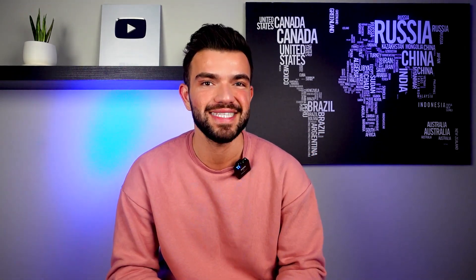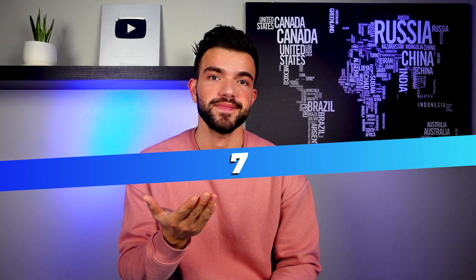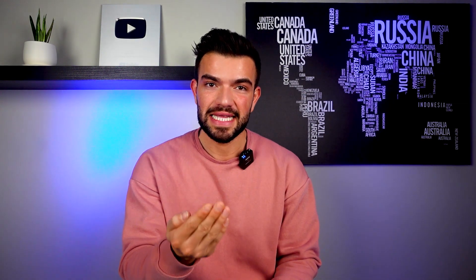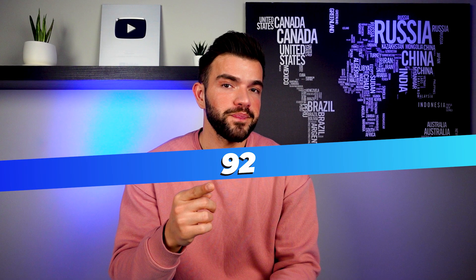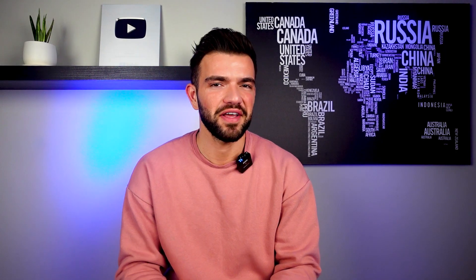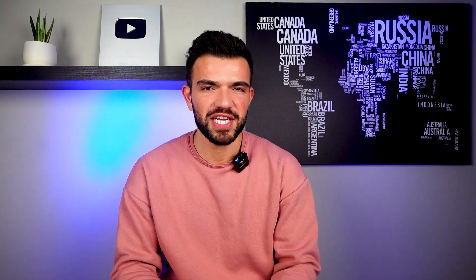Now let's practice together. I'll show you numbers on the screen — use your notes and tell me how you'd pronounce them. First number: yedi — that was easy! Next: yirmi beş. Then: elli sekiz. Then: doksan iki. And: kırk beş. Very good!